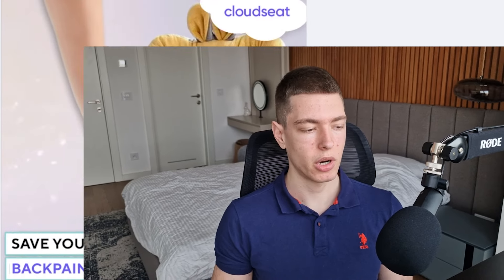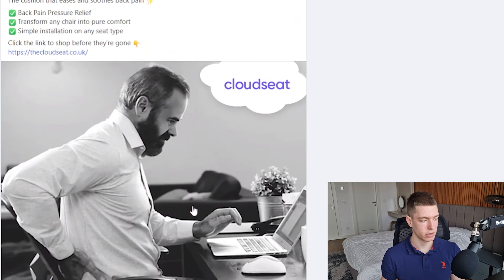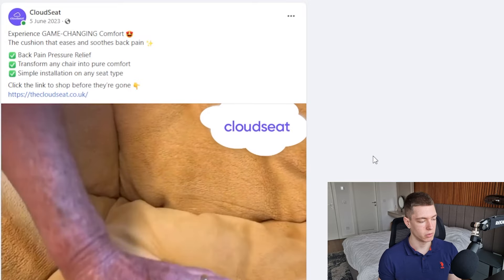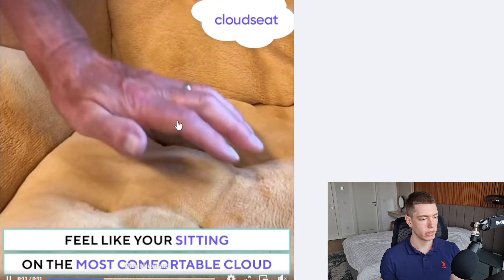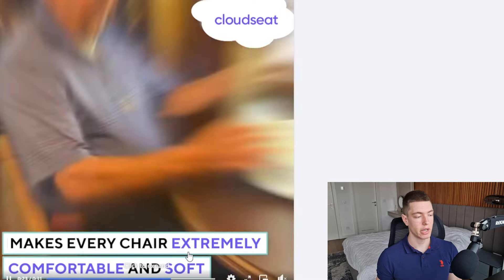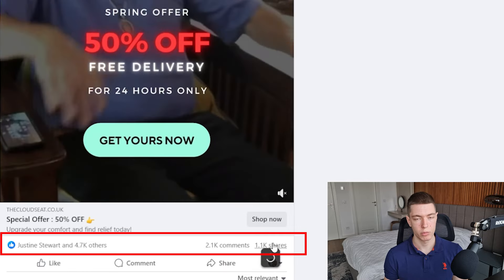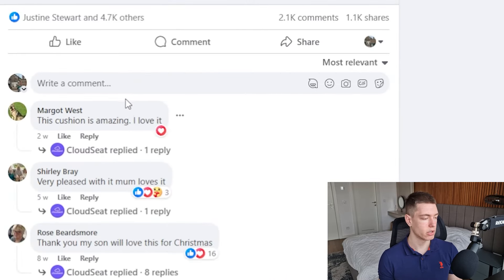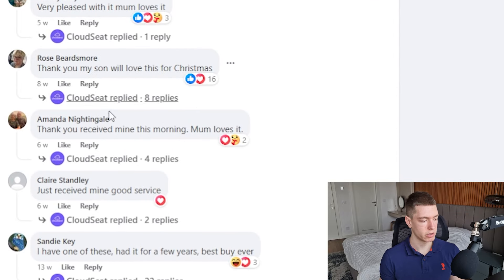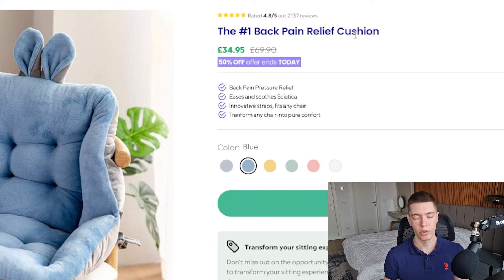The third product is a cushion that helps support your back and legs. The ad has been around since the 5th of June 2023, so it's been working very well for a while. The ad looks relatively good — I don't love the watermark in the top right, but other than that it's pretty good. It's got almost 5,000 likes, 2,100 comments, and 1,100 shares. In the comment section people are saying they love the product, they already got it, they're buying it for Christmas, etc.